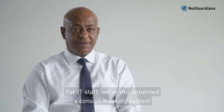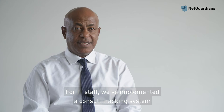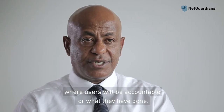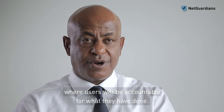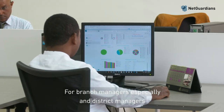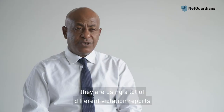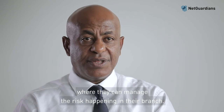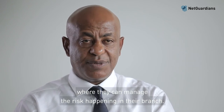For IT staff, we have implemented a console tracking system where users are accountable for what they have done. For branch managers and district managers especially, they use a variety of violation reports to manage the risk happening in their branches.